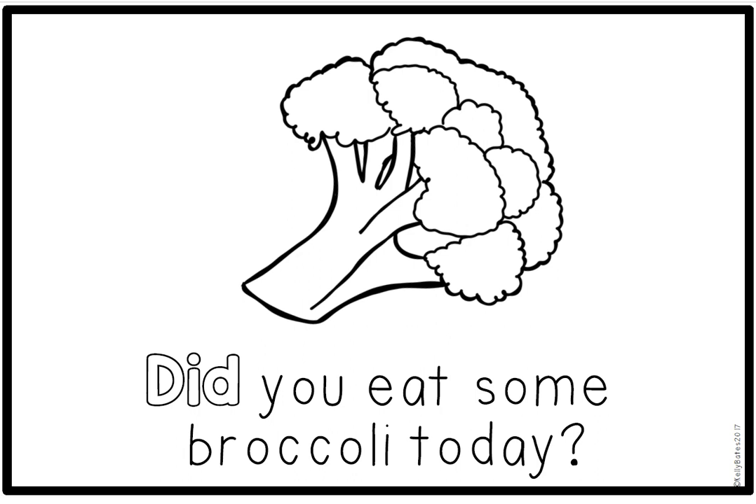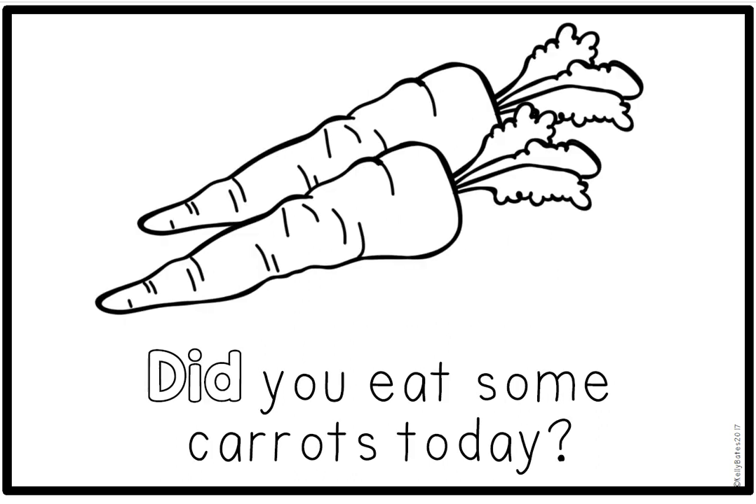Let's sound out the word did: D, I, D. Did. Read after me. Did you eat some carrots today? Circle the sight word did.